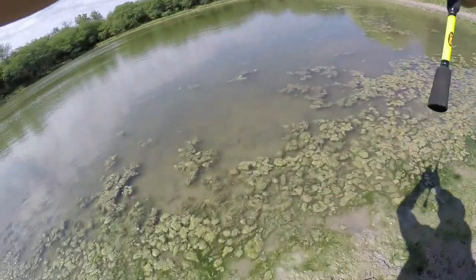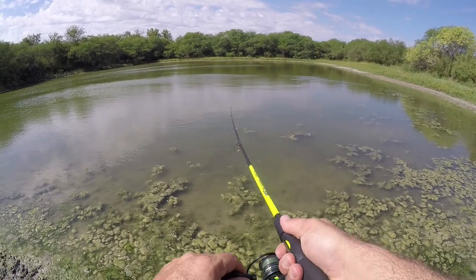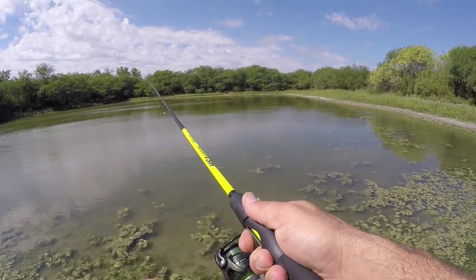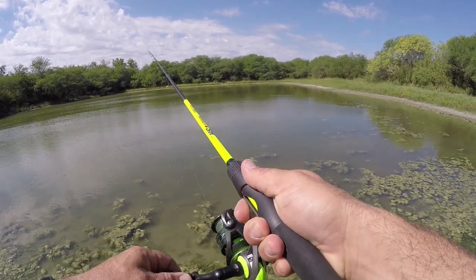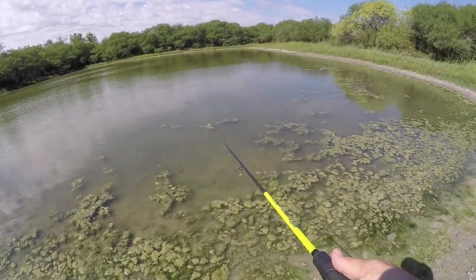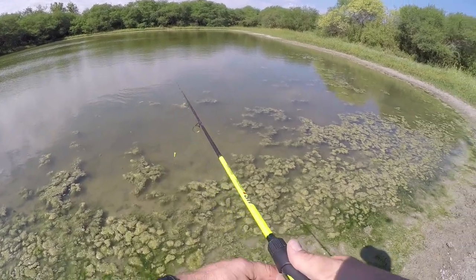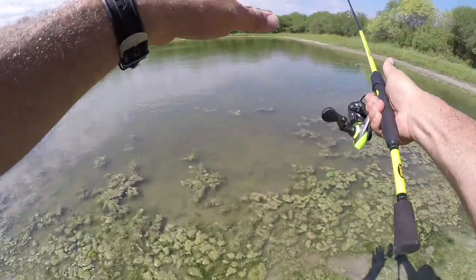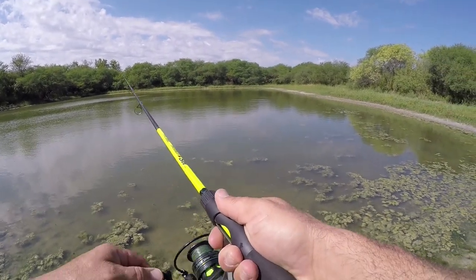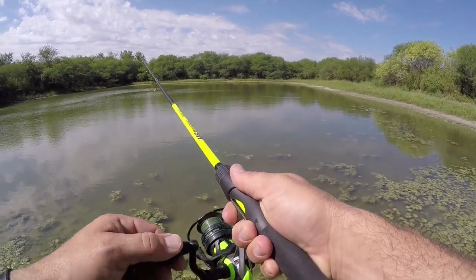Alright, let's give this a try again. There's fish jumping way on the other side — fish jumping all over over there. Let's see if we can catch something. We know bass are in here now. And with all this grass surrounding this entire little pond, this crickhopper might be on fire. We'll just have to see how it does.